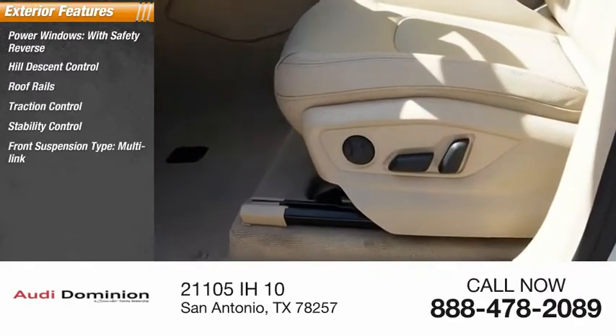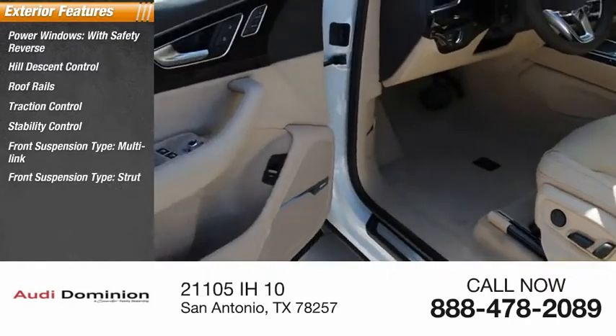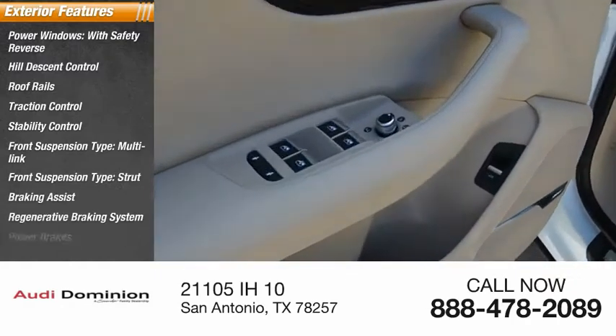Front suspension type: multi-link and strut. Braking assist, regenerative braking system, power brakes.